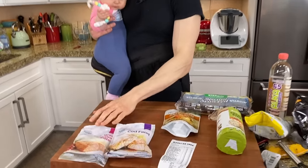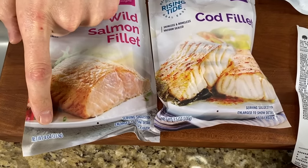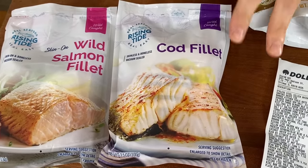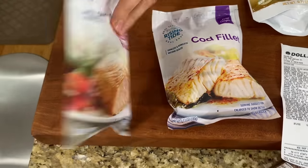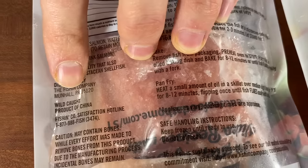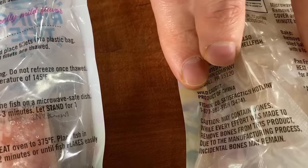Probably the most exciting thing I found at Dollar Tree was in the freezer section — wild salmon fillets. Look at the weight here: a four-ounce portion for a dollar. Wild-caught cod as well — see wild-caught right there? Great for making fish fry, a three-and-a-half-ounce portion for a dollar. The only thing I don't like: it's a wild-caught product of China, and the cod here is also wild-caught product of China.